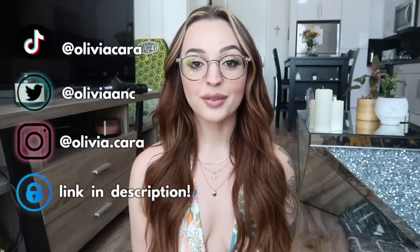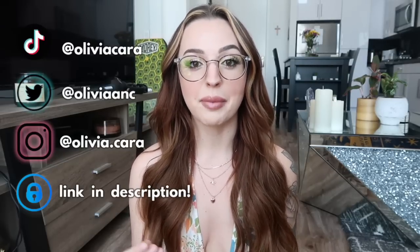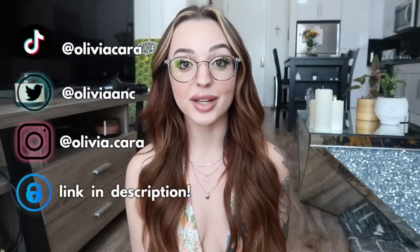Hi guys, welcome back to my channel. Today I'm going to do my 'how I lost 40 pounds' weight loss video. I like to do these videos at my big milestones in my weight loss journey, like 20 pounds and 40 pounds. I get requested all the time to do weight loss videos and help you guys out with tips and tricks. If you're interested, watch this whole video and take notes.